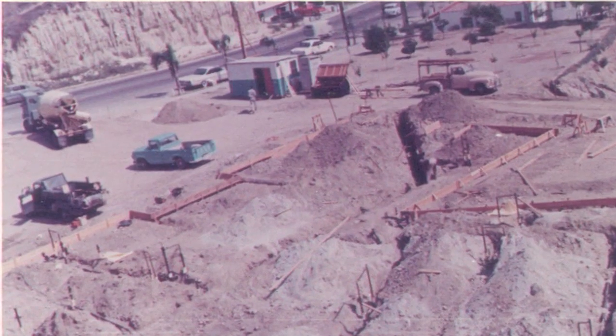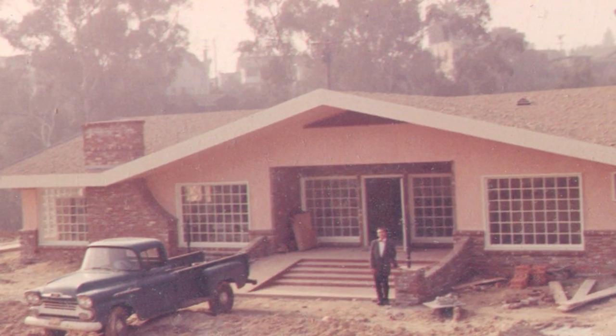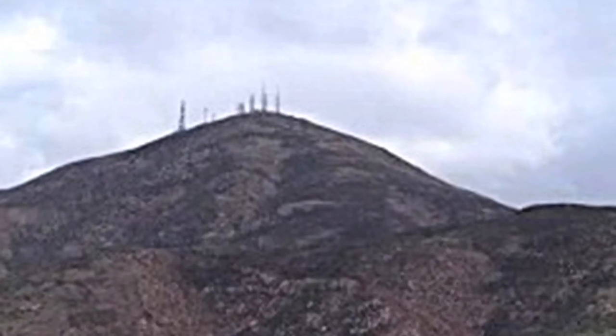Over the course of the years we've done multiple commercial and residential projects, which included three convalescent hospitals, Faith Chapel — a 10,000 square foot church in La Mesa — Channel 39 on Mount McGill, and many custom homes and multiple home improvement projects.